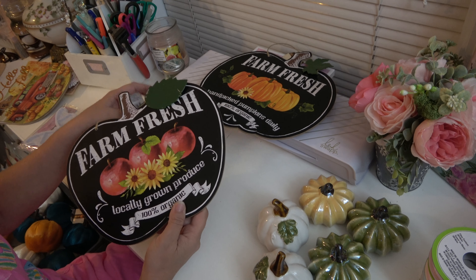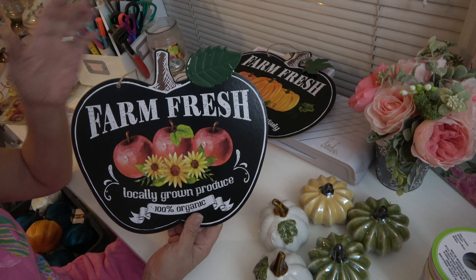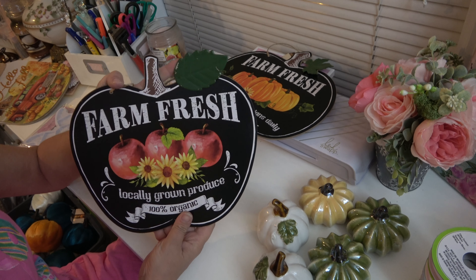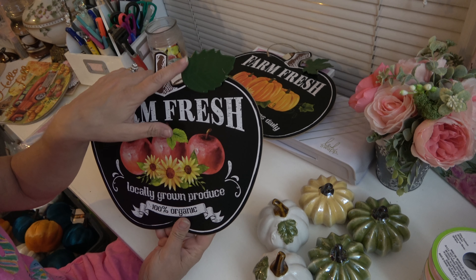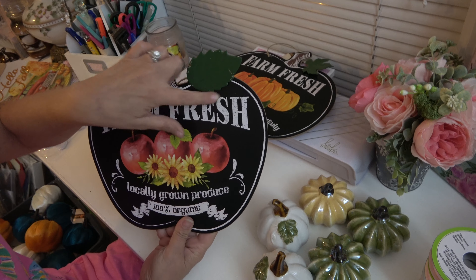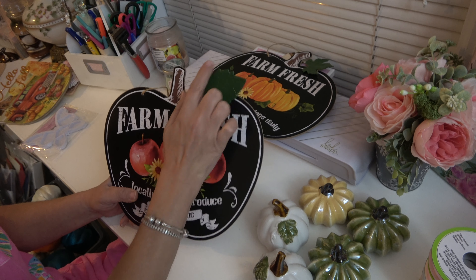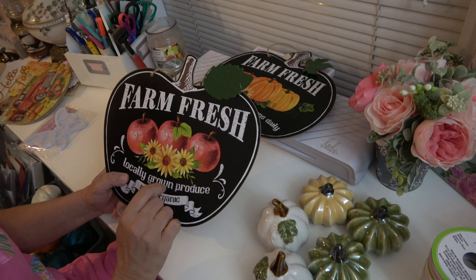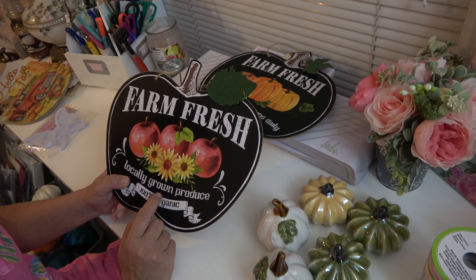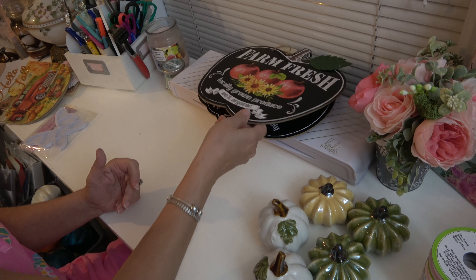They also had it with the apple, and I think you could use this in a country kitchen any time of year if you wanted to. Every one of them had most of the paint off at the top, but I wasn't worrying about that because I'm going to fix it and make it prettier anyway. I grabbed two of these so I could put one in a fall giveaway in a couple of months.